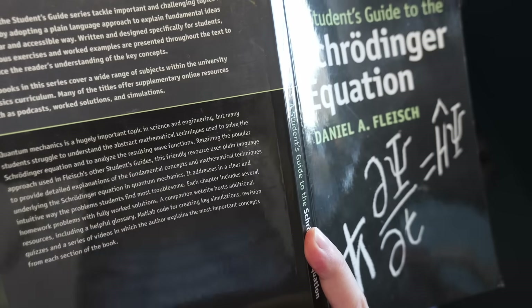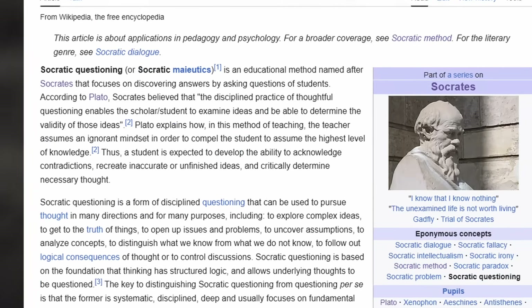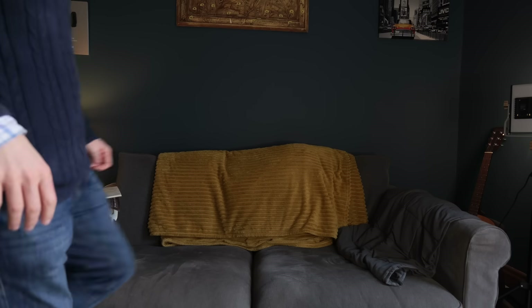Three: ask probing questions. Use the text to generate questions about the subject, look for underlying assumptions in the book, and create potential counter-arguments. Four: test hypotheses. Develop hypotheses or interpretations based on your reading — how do they hold up against evidence in the book and from other sources? Five: engage in dialogue. It's not always possible, but if you can, discuss the subject with others. This allows you to test ideas and find new perspectives.